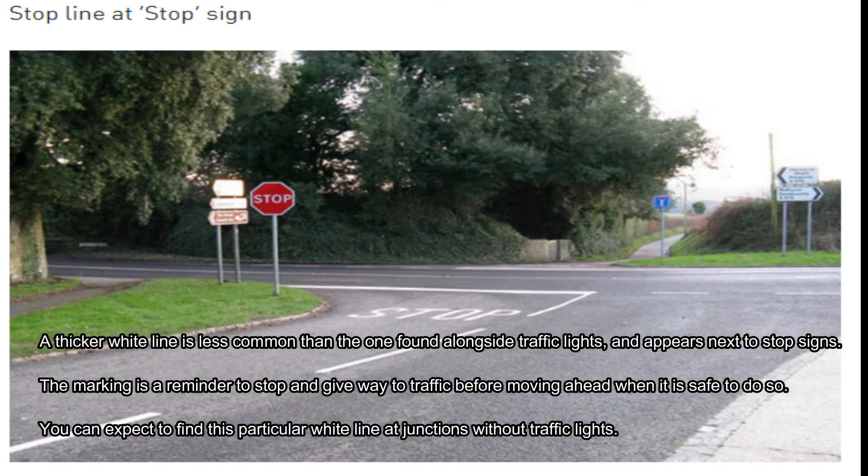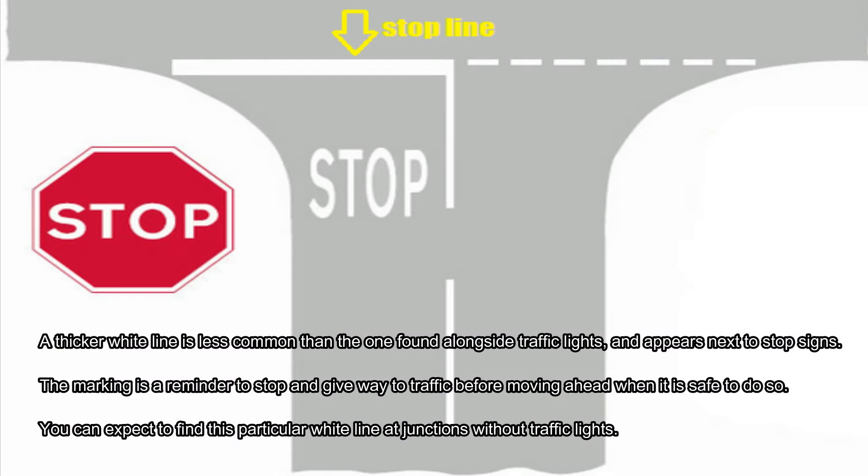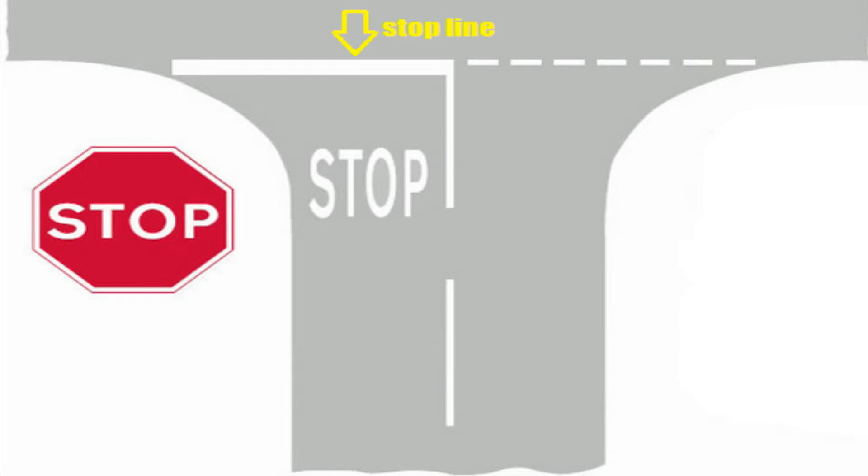In the second picture, you will see a thicker white line, and it's less common than the one found alongside traffic lights. It appears next to stop signs as well. The marking is a reminder to stop and give way to traffic before moving ahead, when it is safe to do so. You can expect to find this particular white line at junctions without traffic lights.